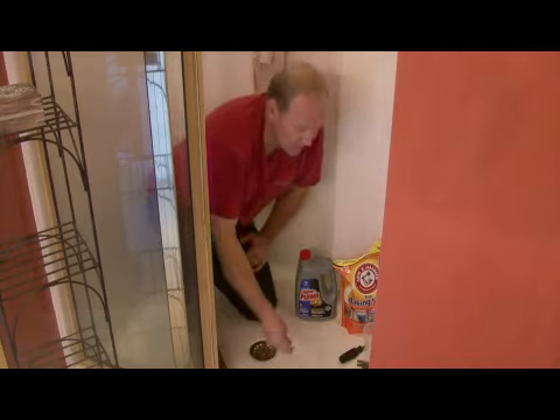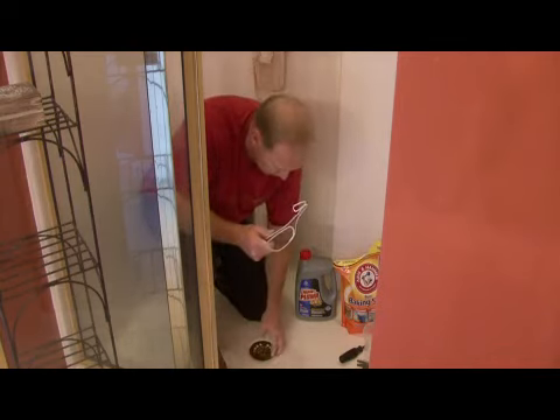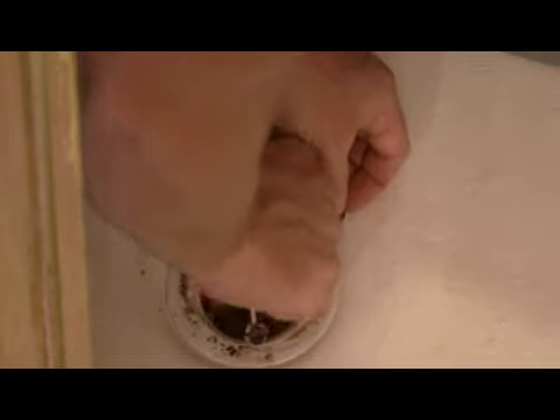Now if you have some stubborn clogs, you can take a clothes hanger like this, make a hook, open your drain, and reach down in there to clear that clog.